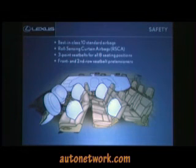Best-in-class 10 airbags, including a roll-sensing curtain airbag. When you go out to the track today, they'll ask you to turn that off — we have the RSCA button off switch, so just make sure you push that. Three-point seat belts at all eight seating positions, with front and second-row seat belt pre-tensioners.